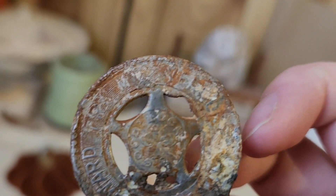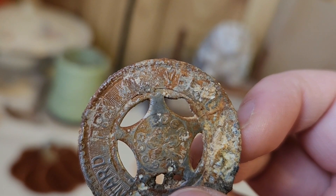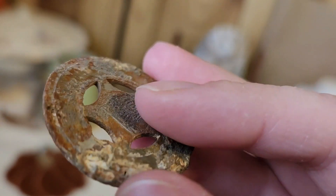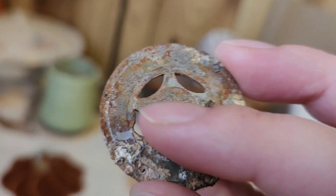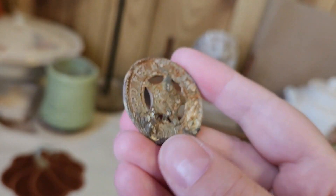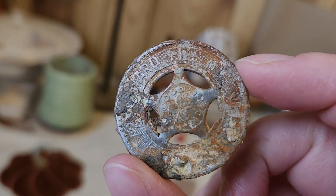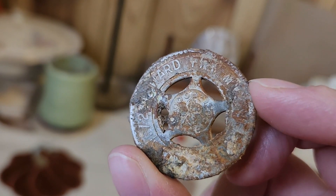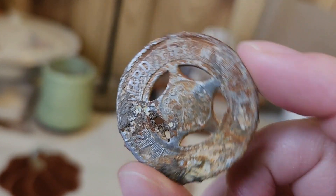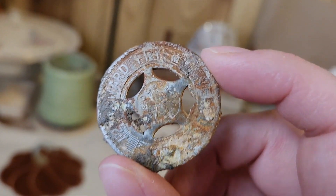It says Mount Vernon — that's actually where we live here in Ohio. It would have said some other things down here that I haven't been able to read. I've been able to find the general shape for other tokens — they made tokens for all over — but I haven't been able to find this specific one. I thought about bringing it to the historical society, but I don't know if they'd want it because of how rough it looks. Still pretty neat, probably one of my favorite finds.